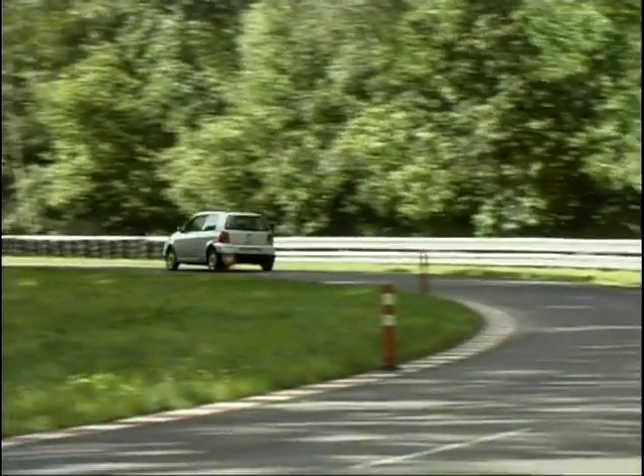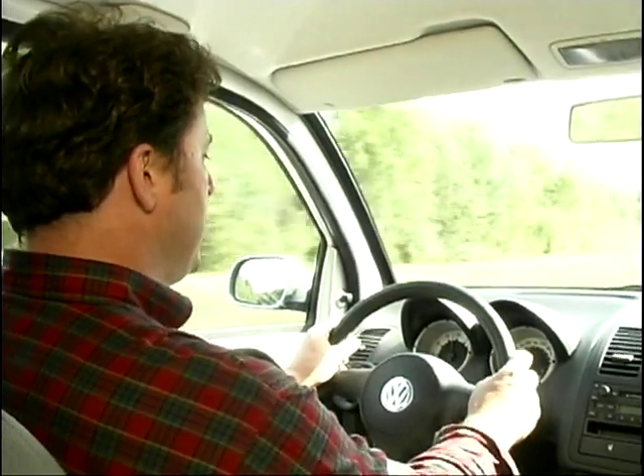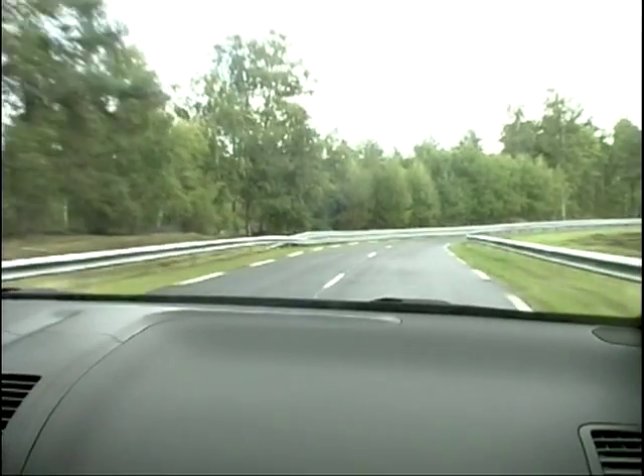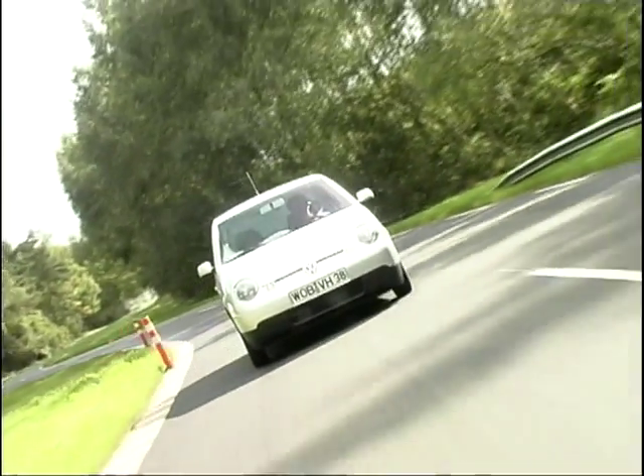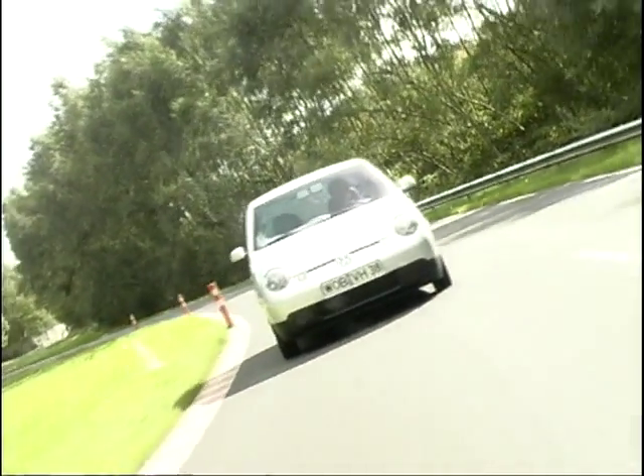This is the 1.2 litre TDI Lupo, and this time 1.2 litres does mean the engine size. It's very interesting because a switch over here allows you to change the power output from 30 kilowatts in economic mode, to 45 kilowatts for a bit of extra power if you want to push up the hill.